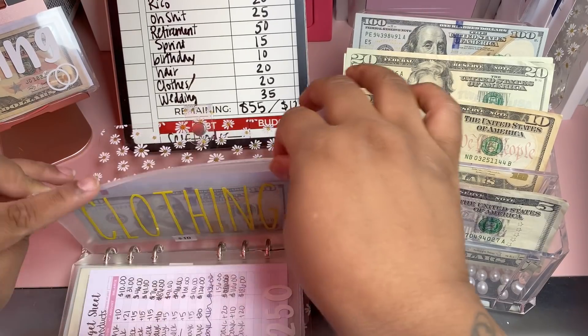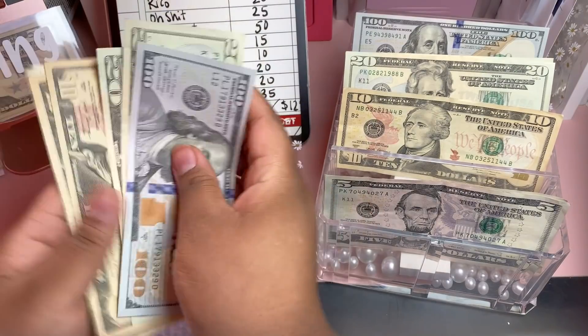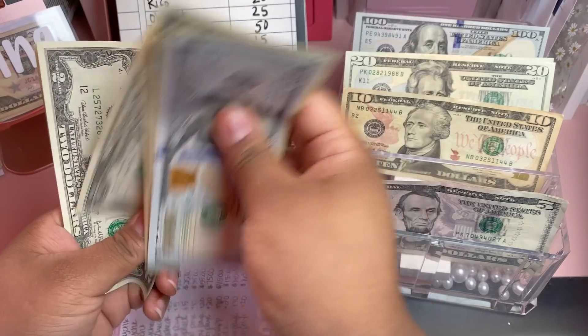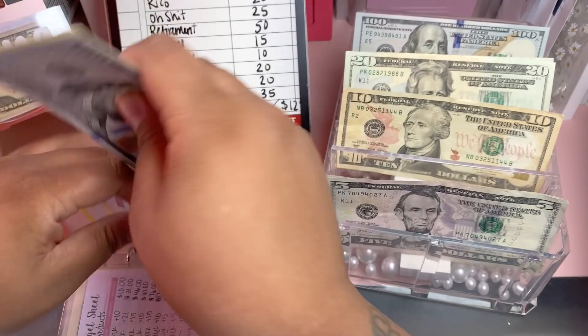For clothing we'll be adding $20. This will probably get spent because I do need a few things for the trip — a new swimsuit and such. That brings the clothing total to $165.